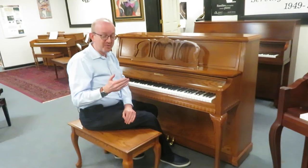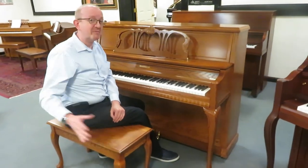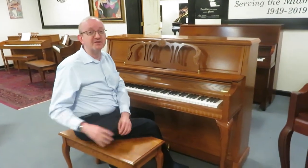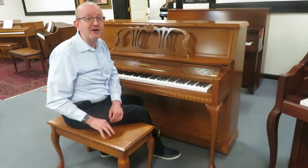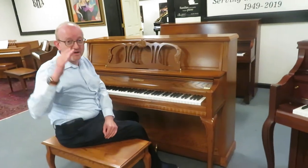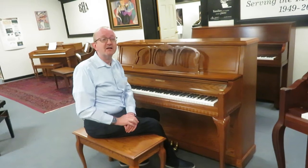If you're interested in this particular piano, first thing you want to make sure is that you're on our homepage. We get people from all over the internet finding our videos. You want to make sure you're on our homepage — that's Piano Center, all one word, PianoCenter.com. You'll have two options to get in touch with us there. If you look on the homepage, you'll find a red banner — click on that.